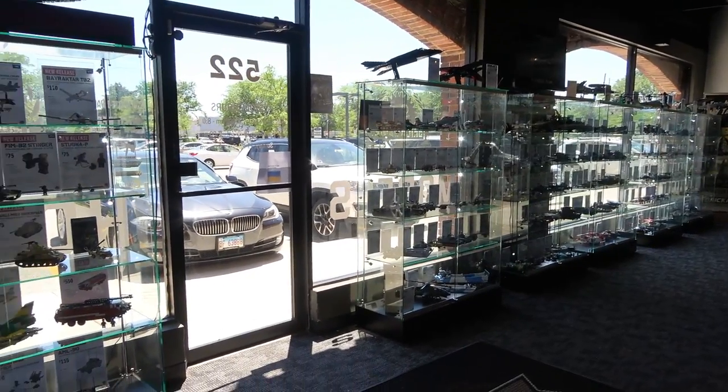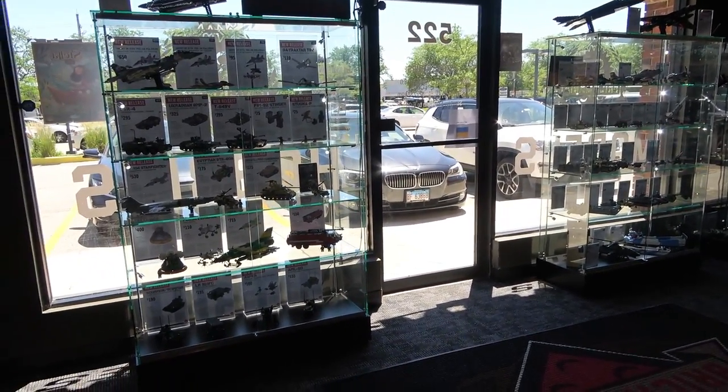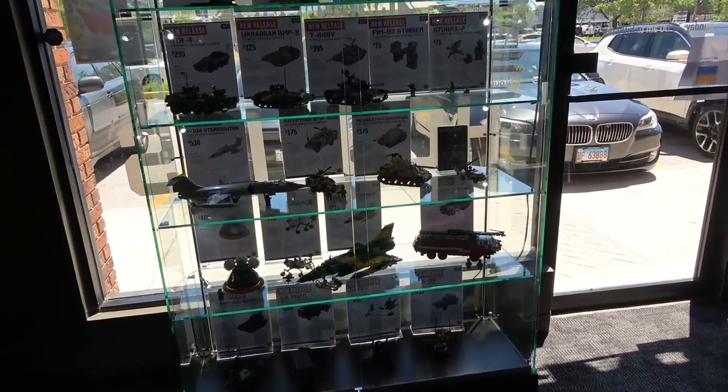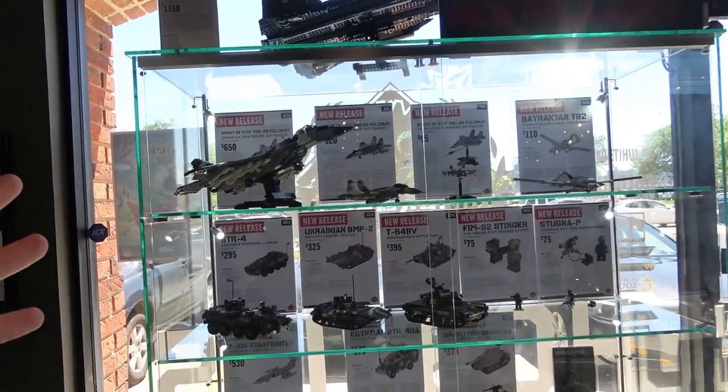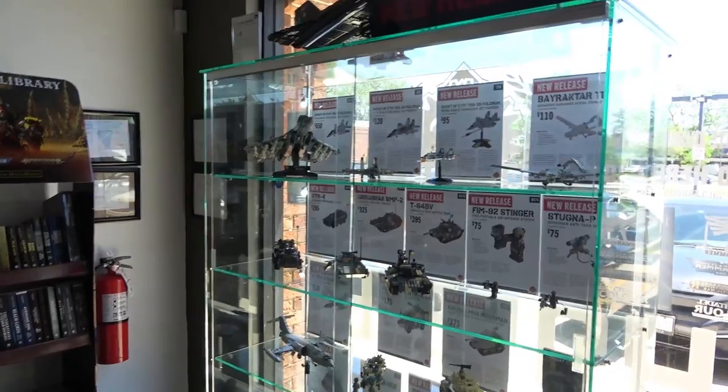Before we get started with our tour here, just keep in mind that I'm not really a military person, so I don't really have a huge product knowledge on these vehicles and tanks and stuff like that, but what I can tell you is they're absolutely fantastic. So we're going to start with the cabinets.